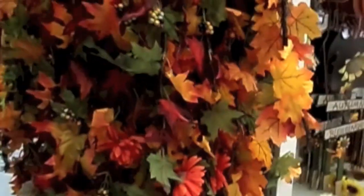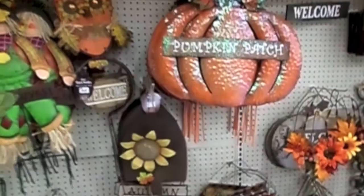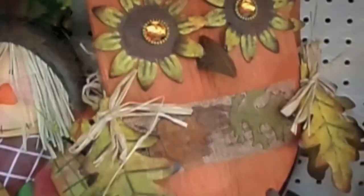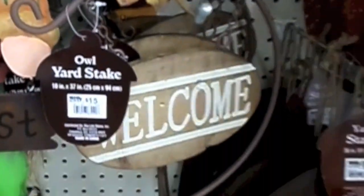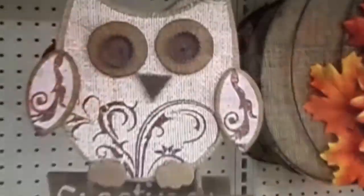Here at Big Lots and they have fall. So they have these leaves and these fall things right here. Look at this one — it's $15. This guy's cute.